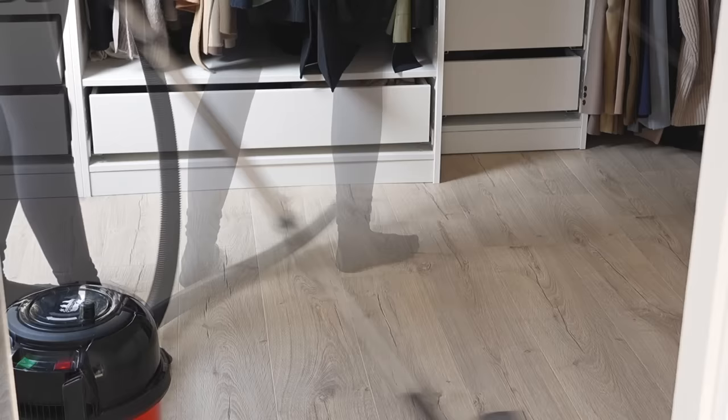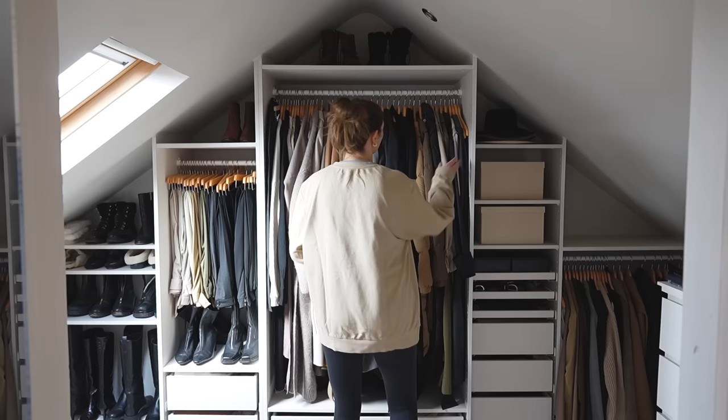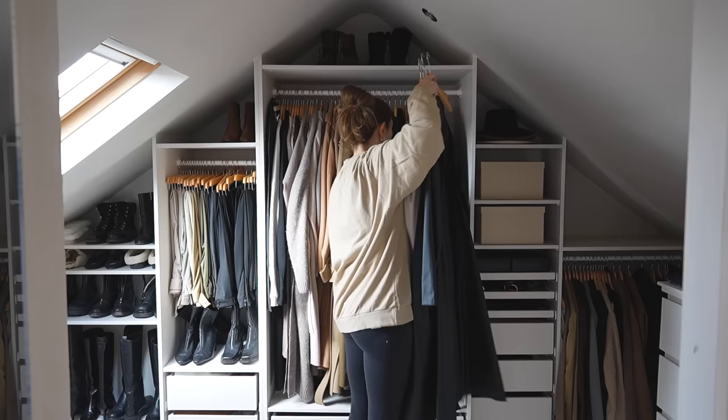I'm starting with an initial hoover of the floor to pick up any dust that might be there already, so I have a clean workspace. I'm bringing up my rail from the office where I film my fashion videos and popping that in the spare room so that I have somewhere to transfer hung items — and this is the first thing I do as part of my process.